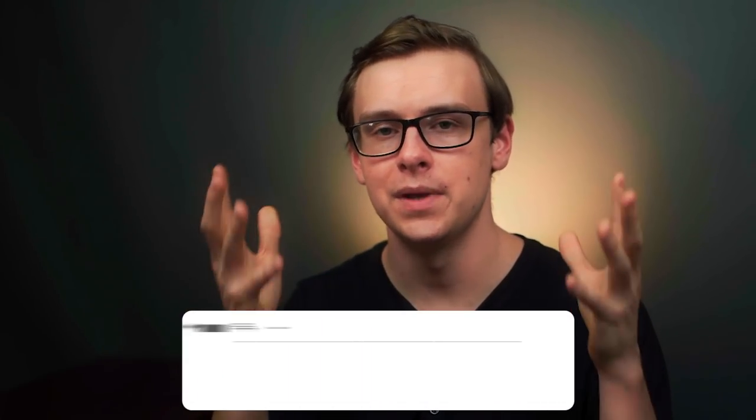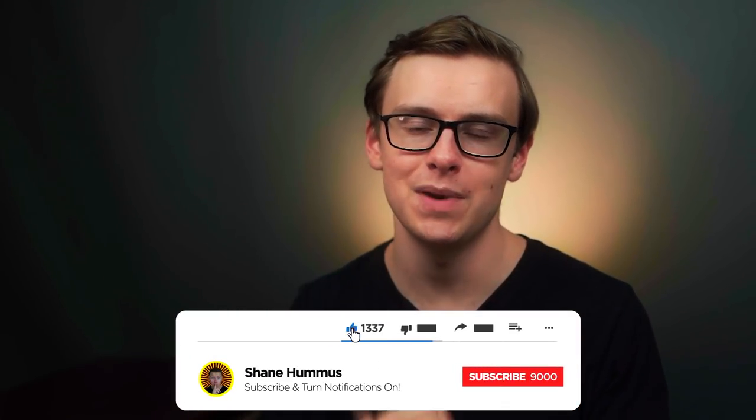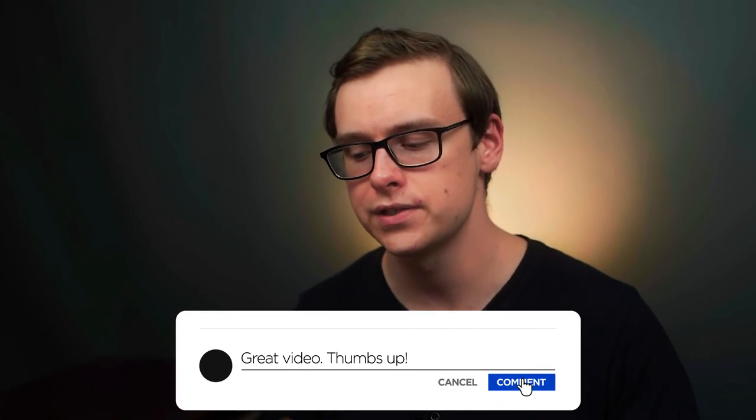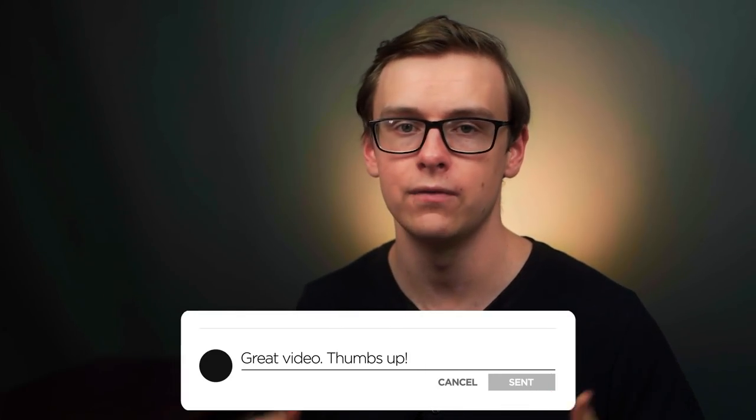Check out my other videos — I made them just for you. Smash the like button, hit the subscribe button, ring the notification bell, and comment down below any thoughts, comments, or criticisms you have on the video. Let me know what cards you've used or what ones I should have included on this list — I know there's a ton of them out there. Thank you so much for watching and bye for now.